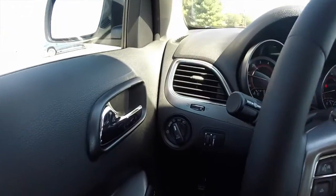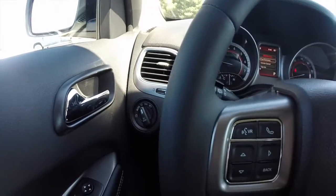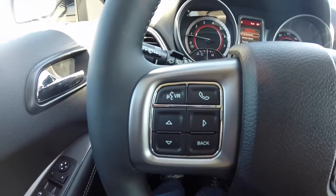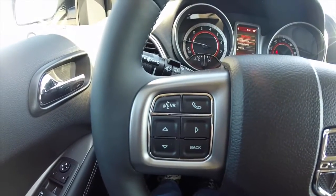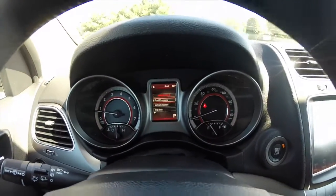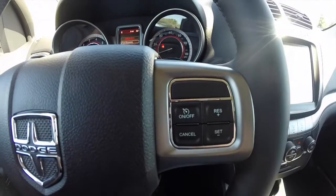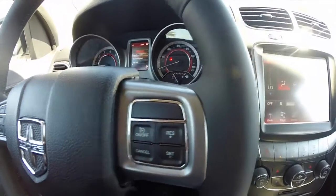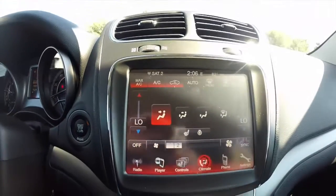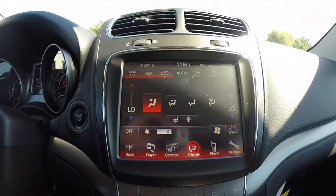We're going to pan through the interior for a bit more detail. There are trip computer buttons, Uconnect Bluetooth and voice recognition buttons on the steering wheel. The vehicle has a center-mounted trip computer, and cruise control mounted on the right side of the steering wheel. The vehicle also has push-button start and an 8.4 inch Uconnect touch screen display.